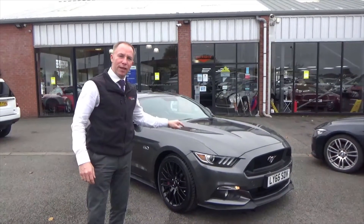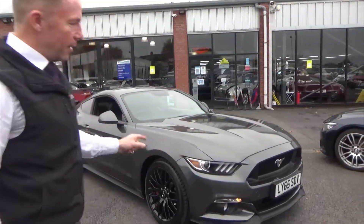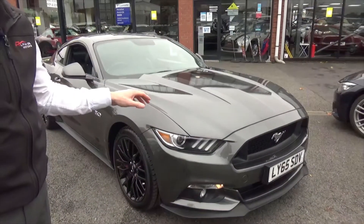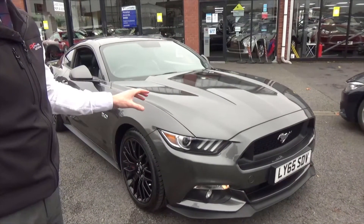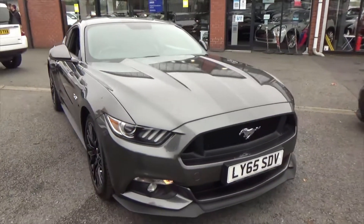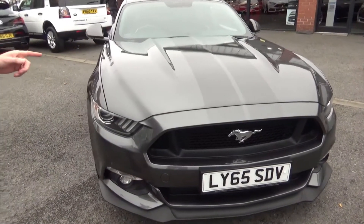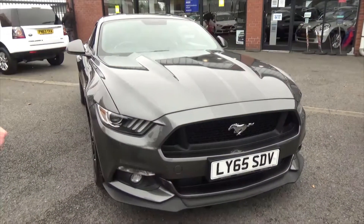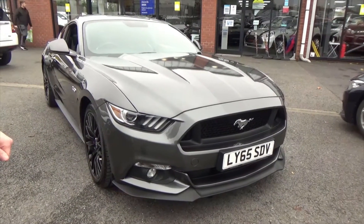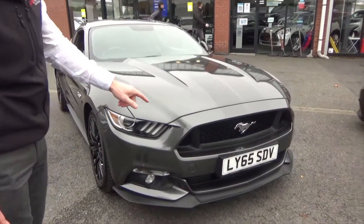Hi, I want to show you around this Ford Mustang. This is a 5 litre GT. We've had the pleasure of selling this car — this will be the third time we've had it in. We supplied it to the original owner back probably three, four years ago, and each time it's come back in we've supplied a couple of Bullitt Mustangs, the Highland Green special edition that Ford brought out. This car is a 65 plate, 5 litre.